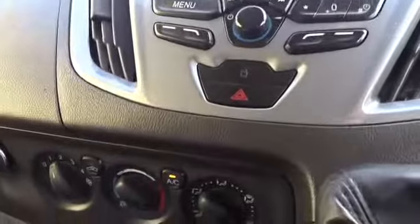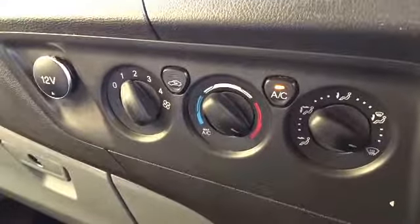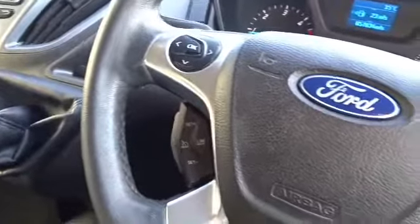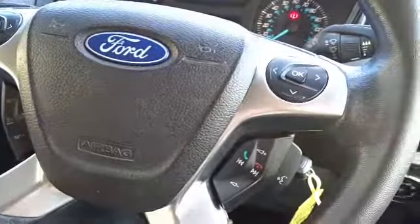There's also air conditioning, a 6 speed manual transmission, and a leather multifunction steering wheel with cruise control and speed limitation, as well as full audio controls and Bluetooth device connectivity.